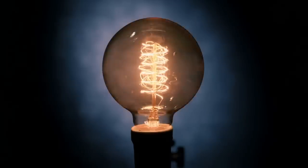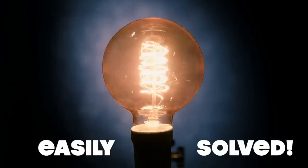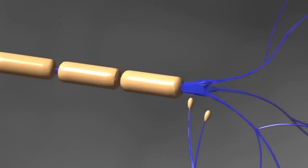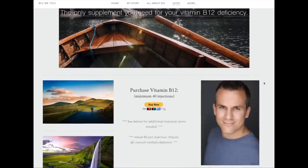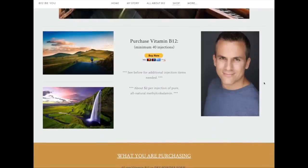Deaths due to B12 deficiencies go up every single year. The good news is that this electricity conduction problem with your nerves is easily solved by healing the covering around your nerves — the myelin sheath. And the vitamin that does this is B12. Introducing B12 BU's all-natural, pure methylcobalamin vitamin B12.